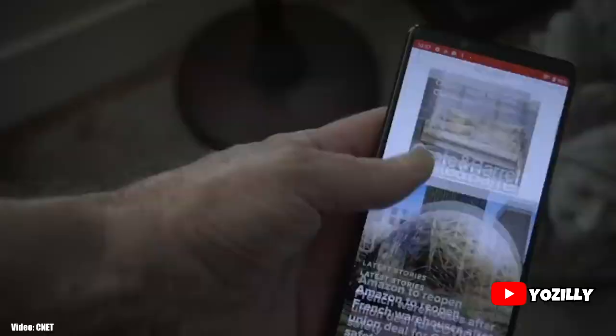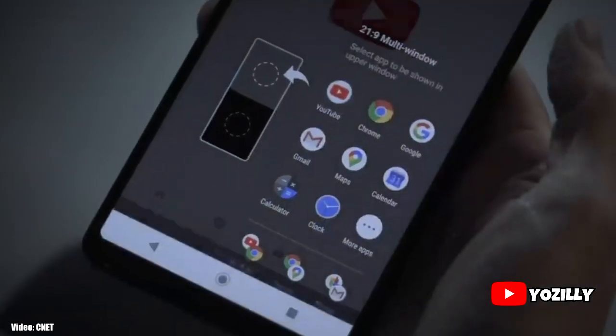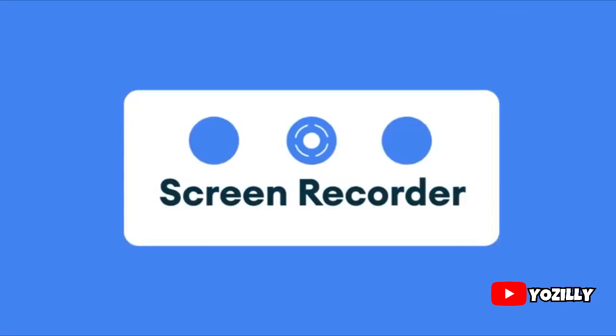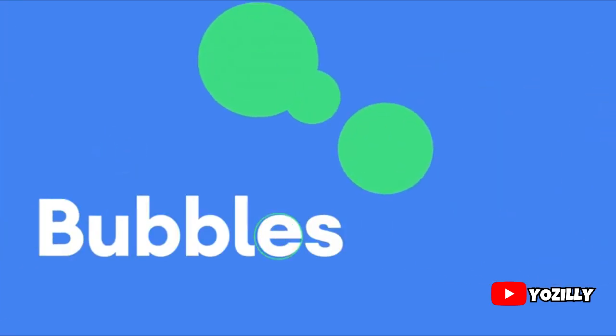Since Sony doesn't have its own custom UI or skin on top of Android, the user experience will be stock Android, similar to Google Pixel smartphones. With Android 11, you'll get new features like media controls, built-in screen recording, chat bubbles, and much more.